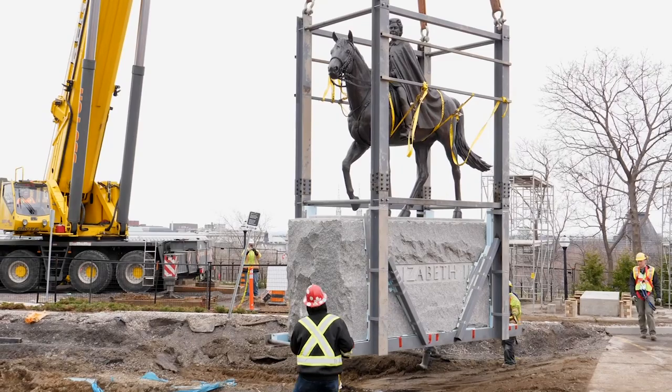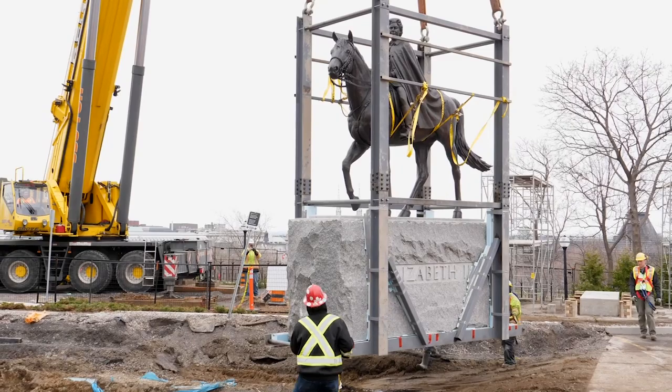Before the statue could be transported, it had to be properly secured and protected, lifted out of place with a crane and moved to a flatbed truck.